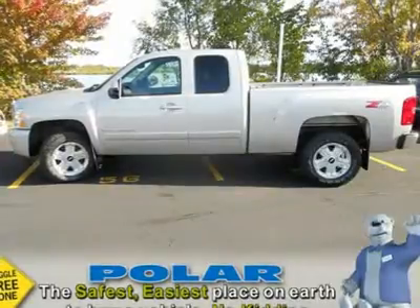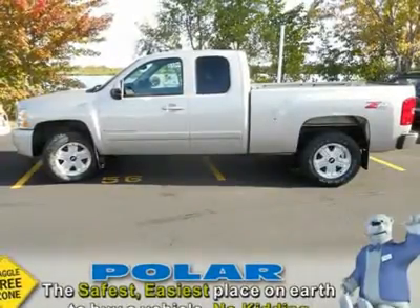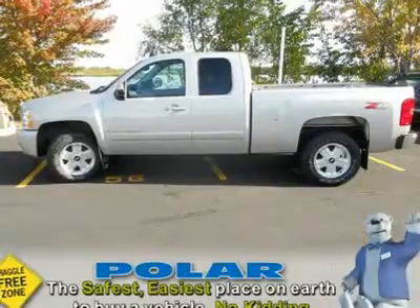Polar is the safest, easiest place on Earth to buy a vehicle. No kidding — call, email, or stop by today.